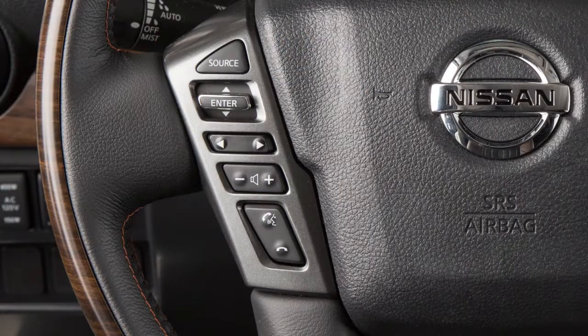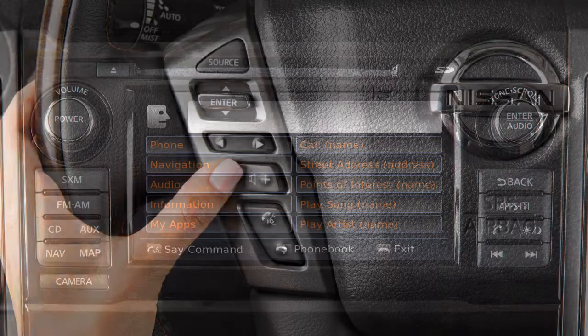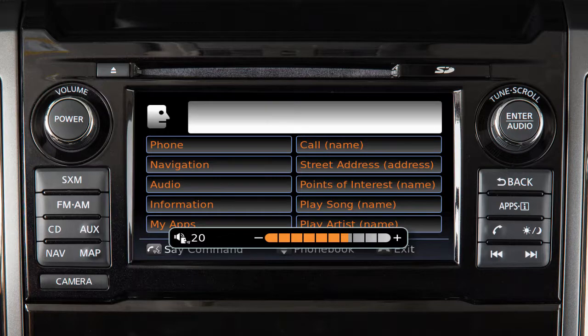To increase or decrease the volume of the phone prompts, push the plus or minus volume control switches on the steering wheel, or turn the volume control dial on the audio system.